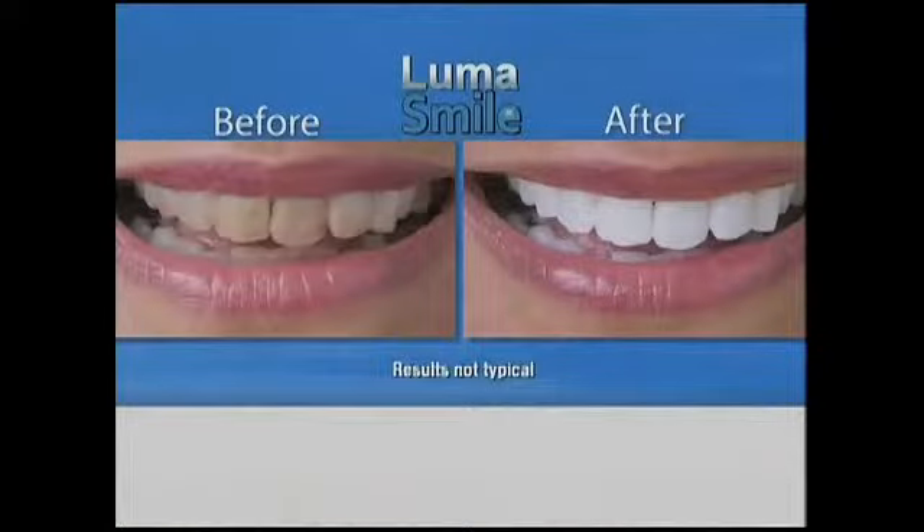A nice bright smile makes a great first impression. My smile is brighter and whiter than ever before. It gives me that fresh from the dentist feel, and the coffee stains are gone.